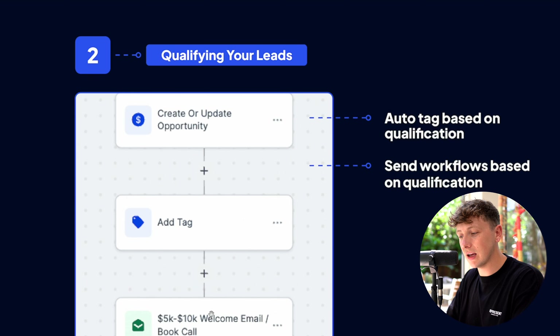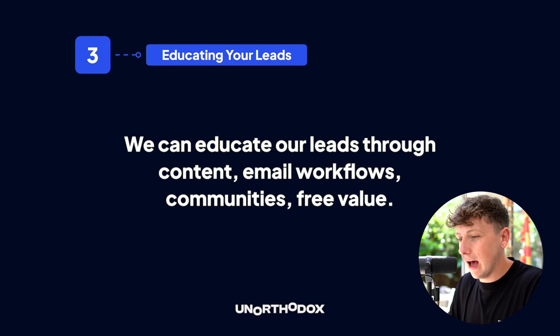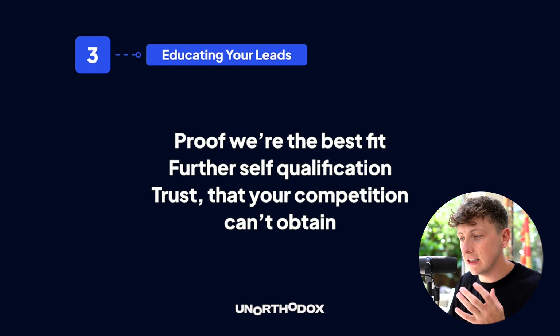Step three: educating your lead. This step is always overlooked, it's super easy to set up, and it probably has the highest ROI of any of these steps. We can educate leads through content we produce, email workflows, communities, guides, and more. The reason we want to educate leads is it gives every lead proof that we are the best fit — it's further self-qualification. They get to determine whether we're actually a good fit for them, and it builds trust your competition can't take away.